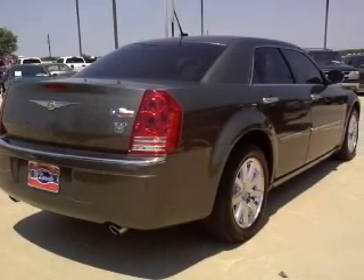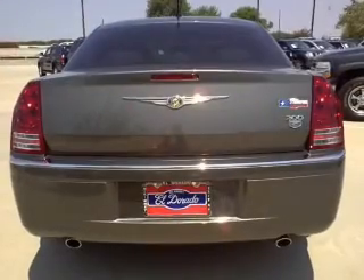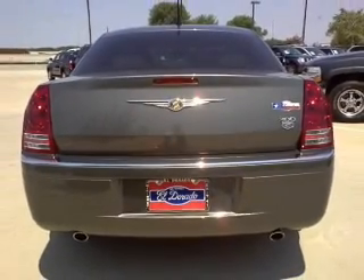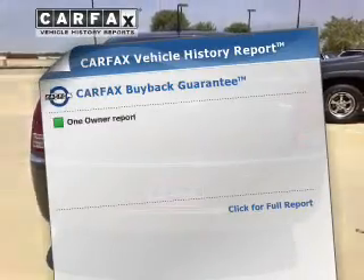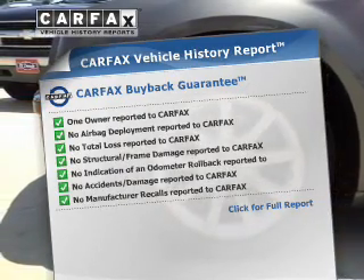You will appreciate the safety feature of anti-lock brakes. This car has separate passenger temperature controls, and memory settings make for a more comfortable ride. An included Carfax vehicle history report allows you to purchase with confidence and the knowledge that your ride was a smart choice.